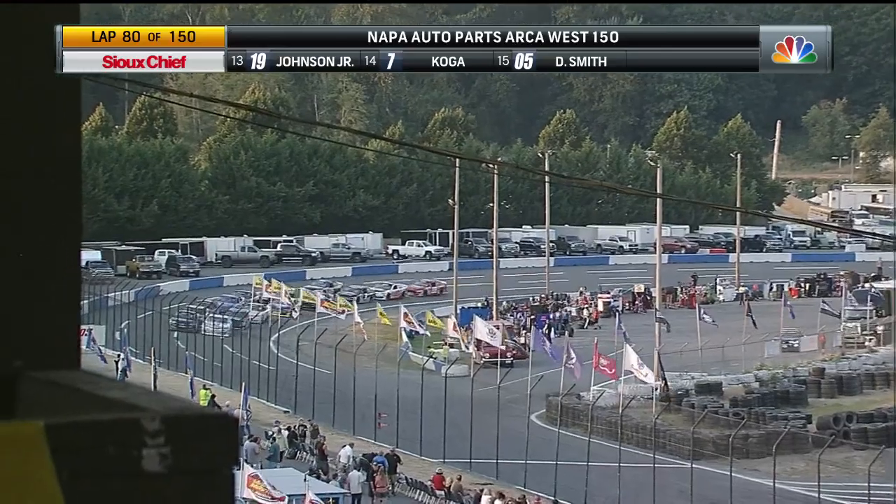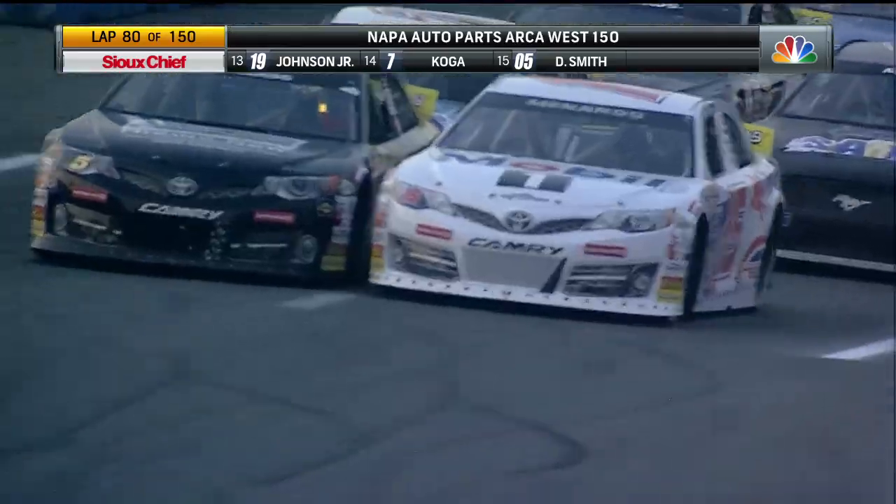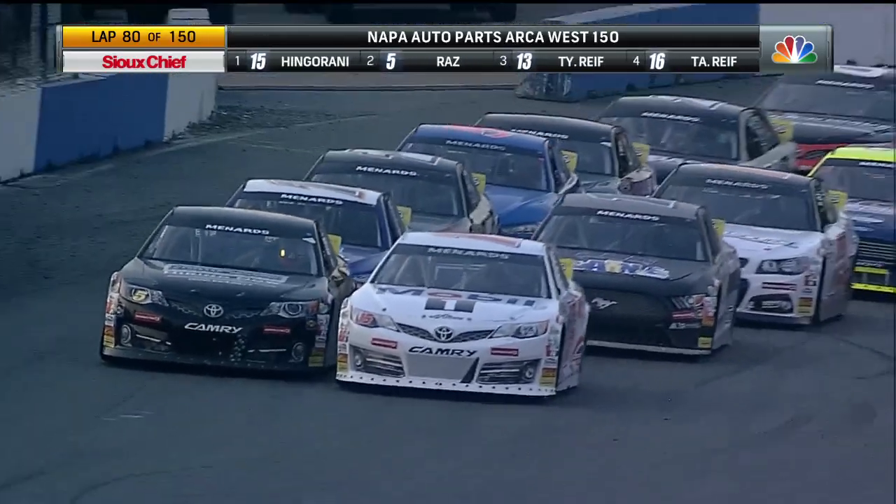Once all the lead lap cars have come across the start-finish line, we'll put the caution flag out. And that is the first caution flag of the night. 70 plus 80 is 150 — I'm like Bob Jenkins, my math skills are not great. That's why I talk for a living.